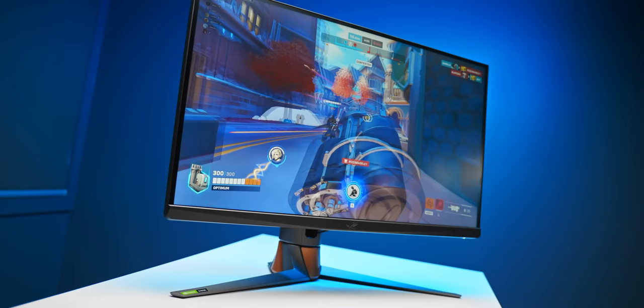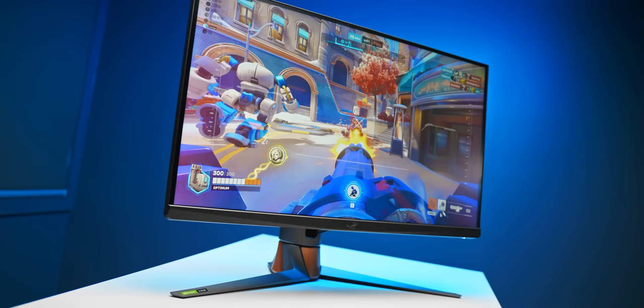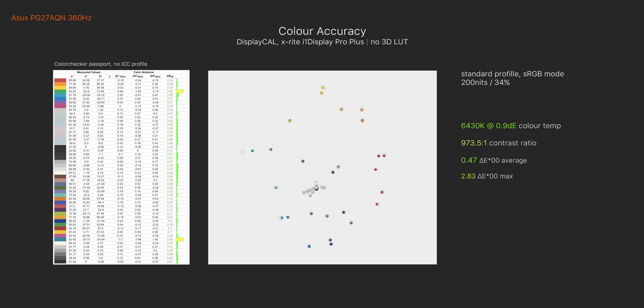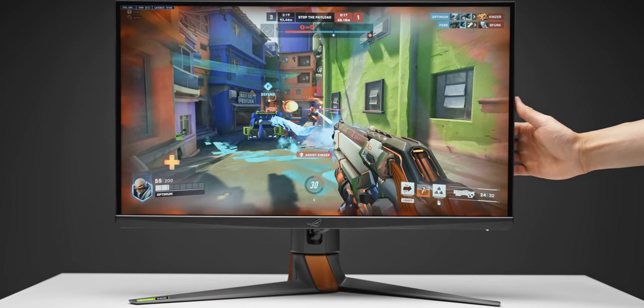Part of this monitor feeling more involving are the enhanced colors. Out of the box it comes set to sRGB mode, which is what you'd want for the most accurate colors for web browsing and watching content. The color accuracy in this mode is basically perfect — color temperature is right around 6500 Kelvin at 200 nits, and the delta E average is just 0.47, meaning there's basically no difference between the measured and reference colors. This is completely out-of-the-box performance with no calibration.